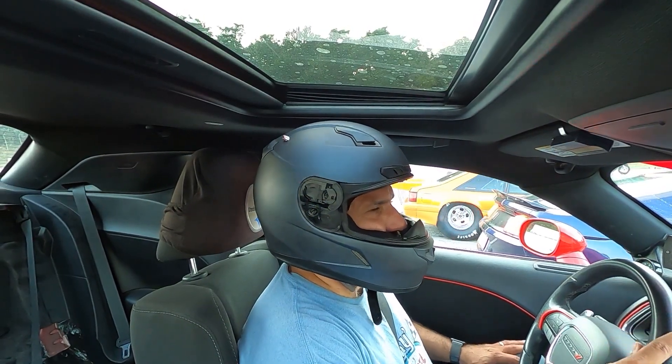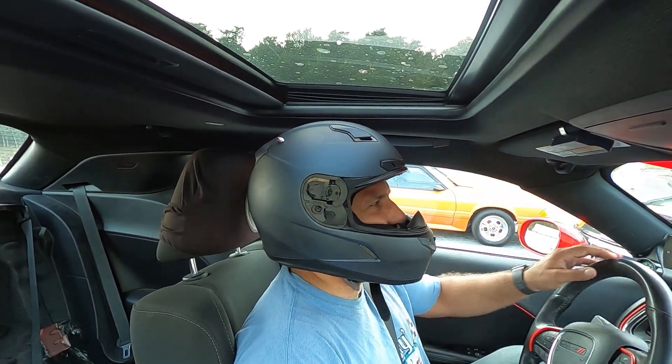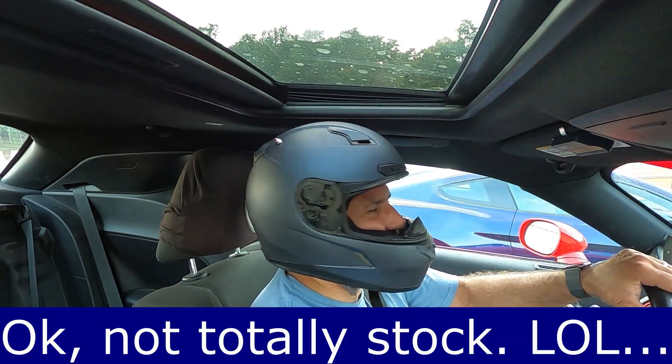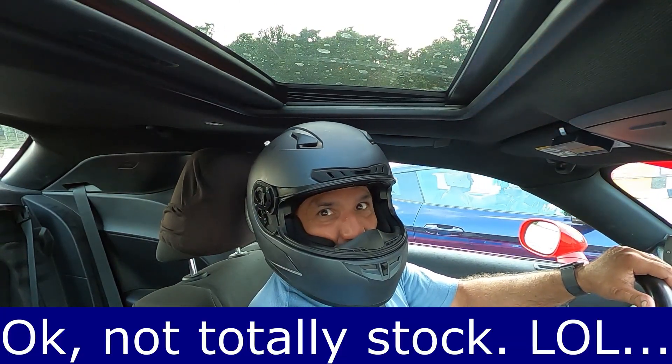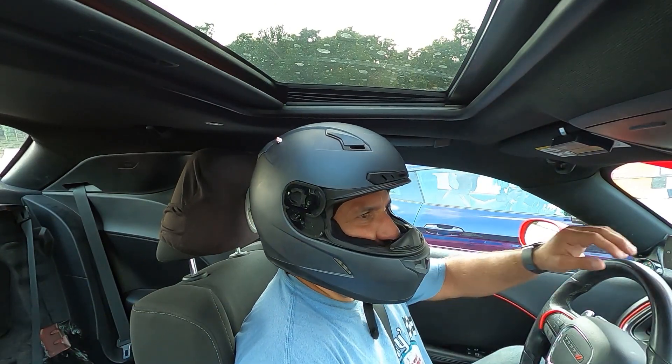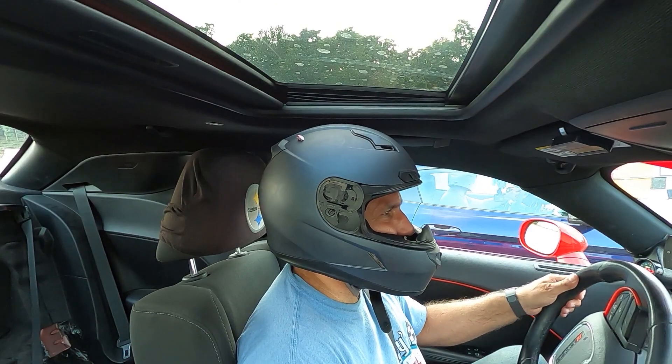Round 3. We're going up against basically a stock GT350 — he said he got an intake and a tune. He was running 12.4s earlier. Let's see what happens.